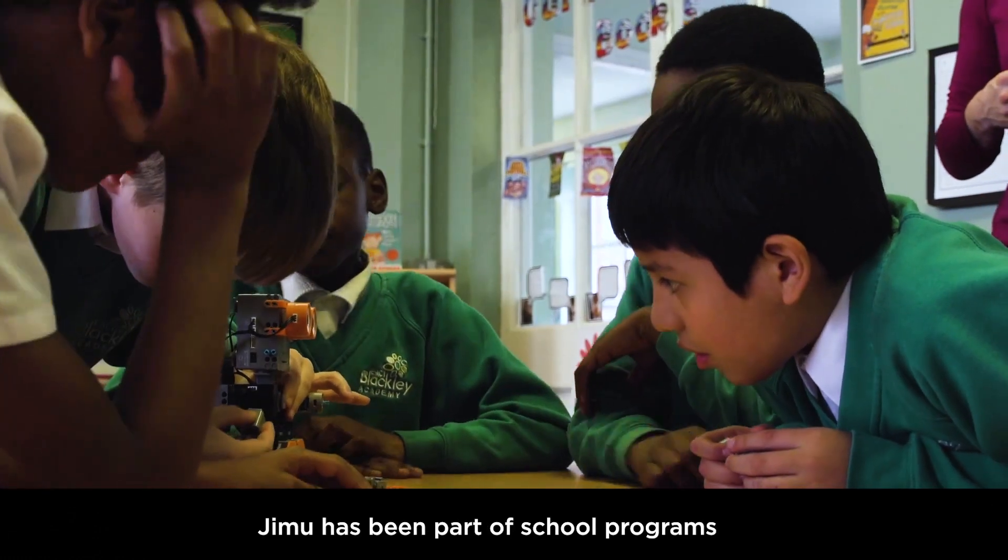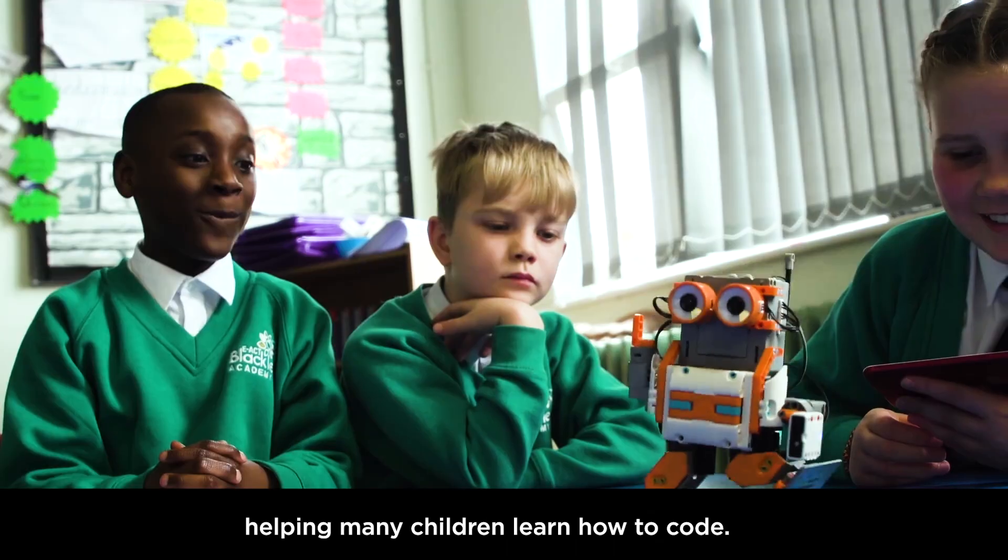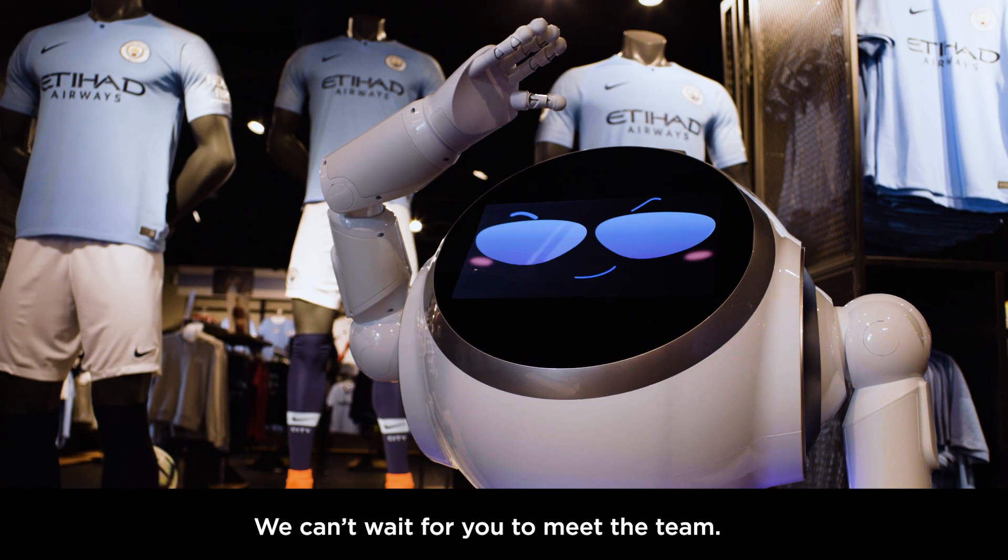Gmoo has been part of school programmes all around Manchester, helping many children learn how to code. We can't wait for you to meet the team.